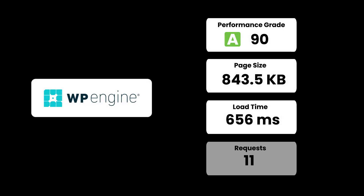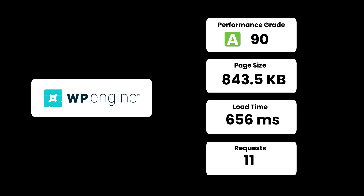The next managed hosting provider we tested was WP Engine, which already has a great reputation for managed hosting. Unlike other providers, WP Engine is exclusively known for managed hosting — they don't offer shared hosting. The basic test showed the performance grade was 90, with load time of nearly half a second, which is already great. But the big question was how it would perform under load.